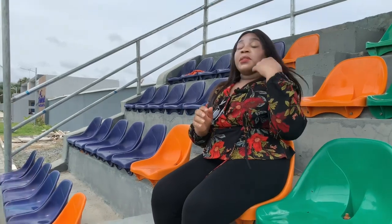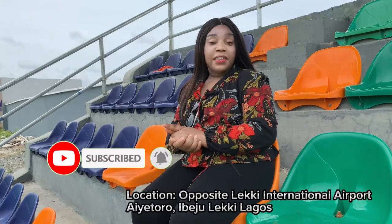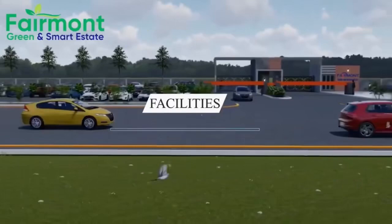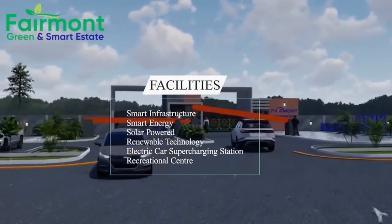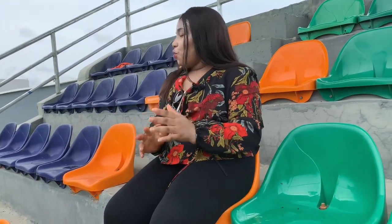To smart investors, I am right here at Fairmont Green and Smart Estate. It is located in Aiyetoro in Ibeju Lekki, directly facing the Lekki International Airport. This is a very smart estate with smart technology, smart solar system, renewable energy, and electric car charging port. It is a very beautiful place to invest your money. Join me as I take you on a tour around this beautiful estate to see the facilities and infrastructures coming up here.